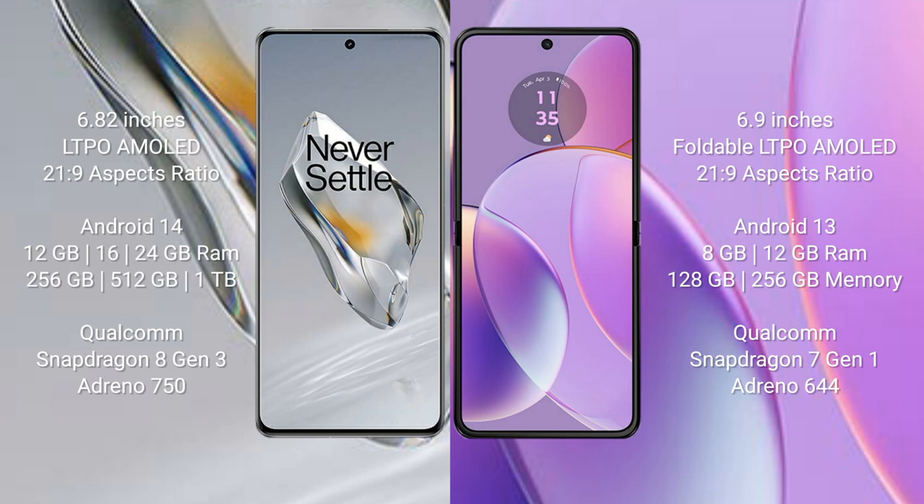OnePlus 12 runs on the Android 14 operating system. It comes with 12GB, 16GB, or 24GB RAM and 256GB, 512GB, or 1TB internal storage, powered by the Snapdragon 8 Gen 3 processor with Adreno GPU.